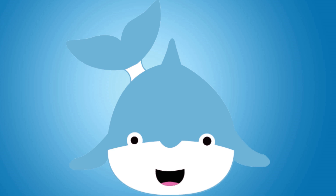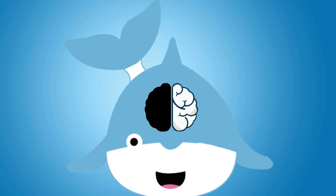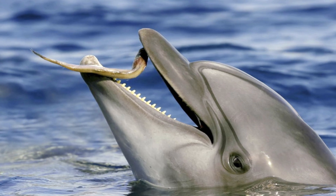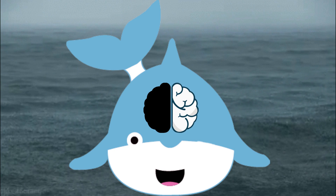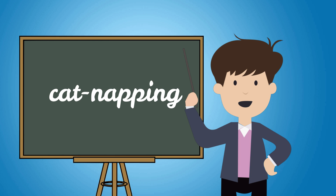While sleeping, the bottlenose dolphin shuts down only half of its brain, along with the opposite eye. The other half of the brain stays awake at a low level of alertness. This attentive state is used to watch for predators, obstacles, and other animals. It also signals when to rise to the surface for a fresh breath of air. After approximately two hours, the animal will reverse this process, resting the active side of the brain and waking the rested half. This pattern is often called cat-napping.